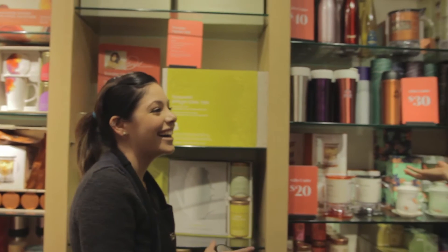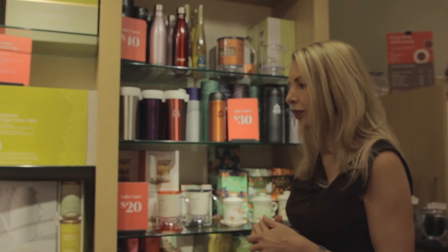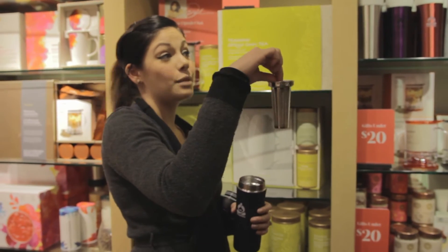Why else would I be in here if it wasn't for the tea lover? These are the travel ones — this is really nice because your beverage will stay hot in this up to eight hours, and you can even scoop your tea three times in this.